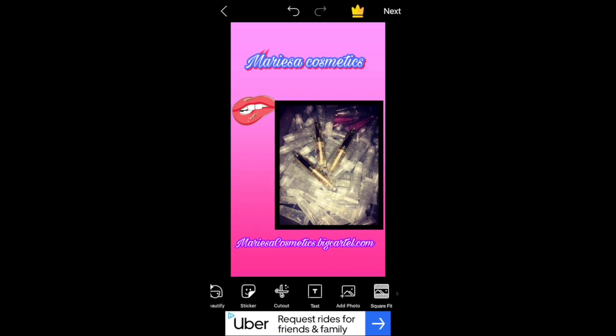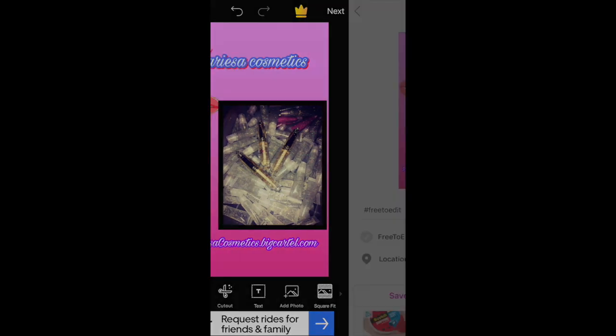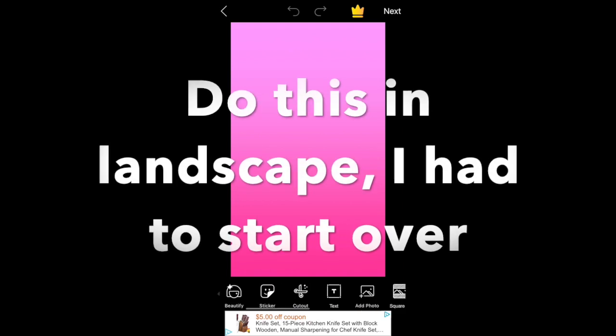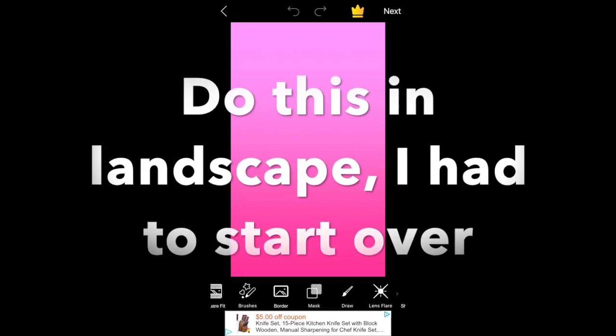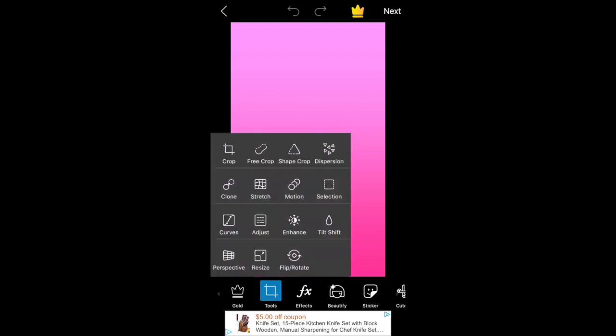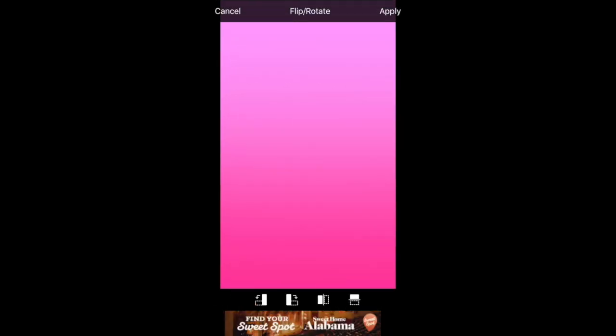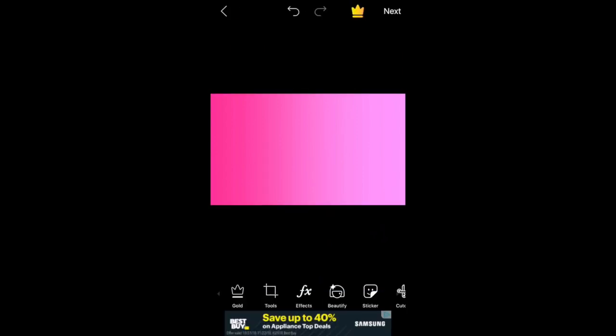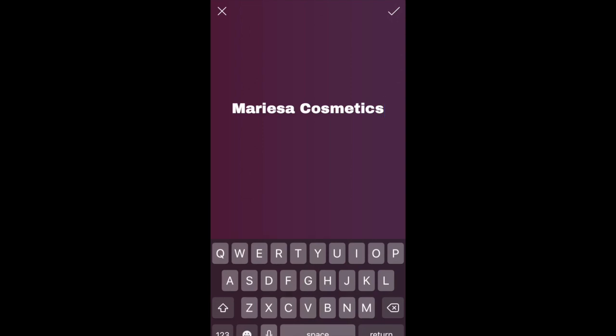That is what it looks like! After that, go ahead and hit save. I realized I should have done this in landscape instead of portrait — you can use portrait for your phone background, but for a business photo you want landscape. So I just rotated the photo. I'm going to do the exact same thing again but might change one or two things.